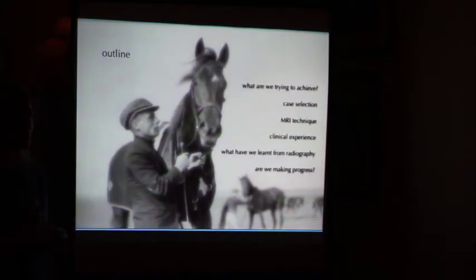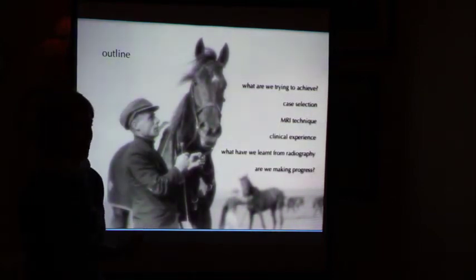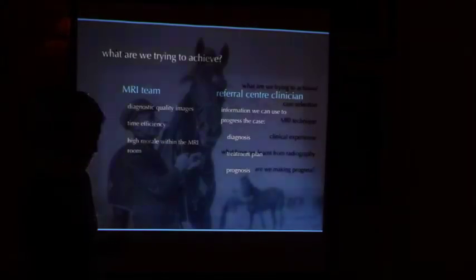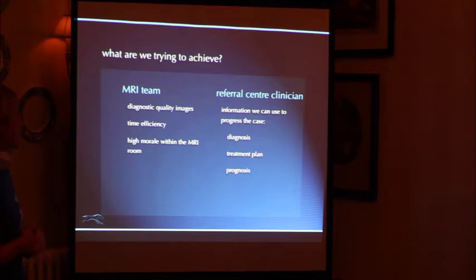As far as horses that don't get the chance to have an MRI scan, it's nice to be able to use your knowledge of MRI to then look at your radiographs in what can be a completely different light. And then just ending on: are we making any progress? Because that's really why we're all putting these pieces of equipment in, hopefully.